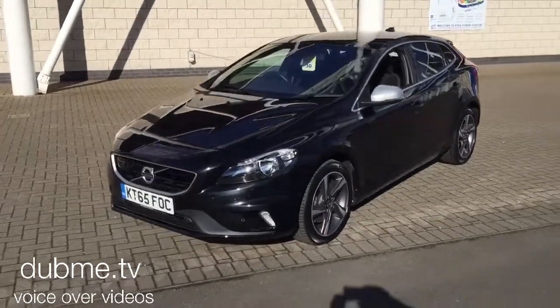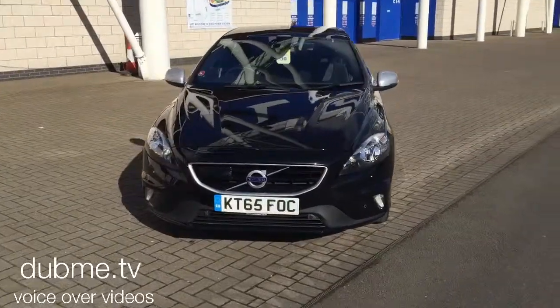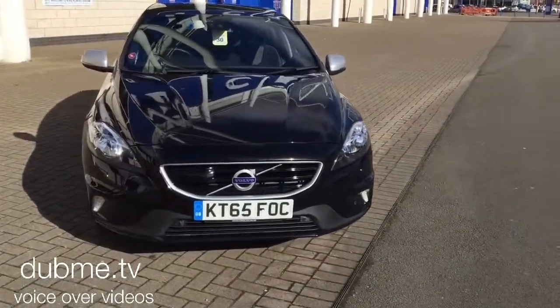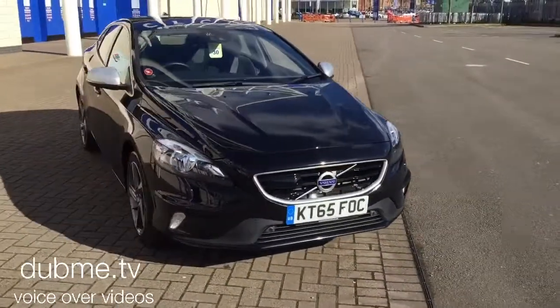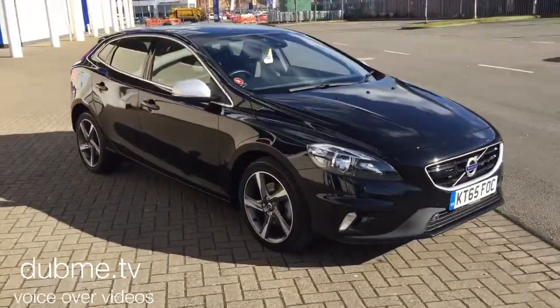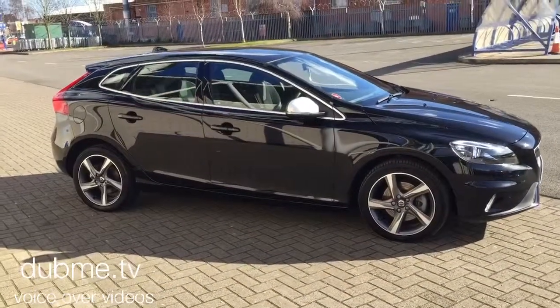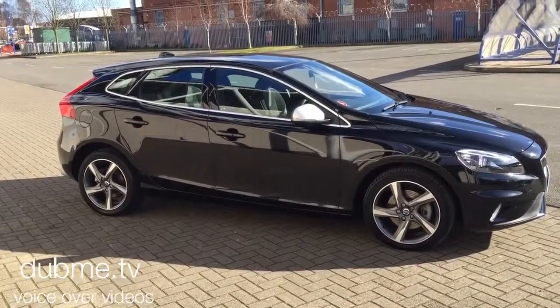As you can see, the car is in superb condition throughout. The vehicle will be supplied with the balance of the manufacturer's warranty, which will also include 12 months European roadside assistance. You can buy this lovely car online today by clicking the reserve online button below this video.